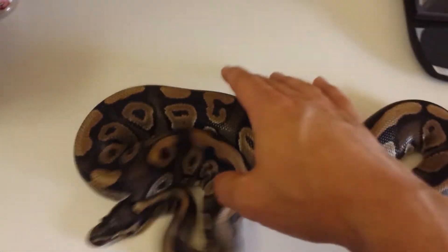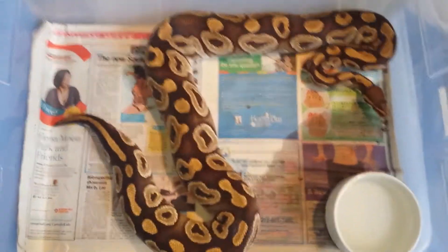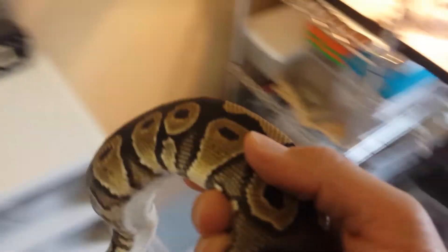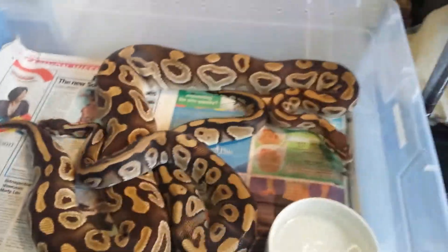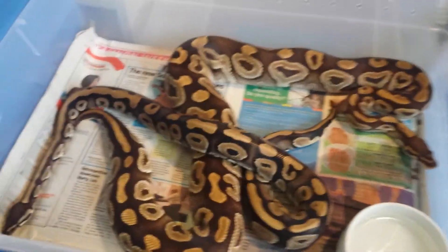I'm hoping to lock him up with my beautiful Mojave, which I have over here — she's over 2100 grams. She has beautiful colors and beautiful flames just like he does. I hope to get a nice reduced-pattern mystic potion. I know Brian Gundy got a nice patternless one, and this may be because of the gold blush, but who knows.